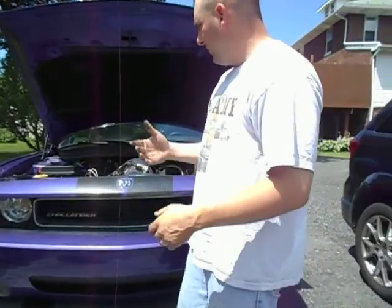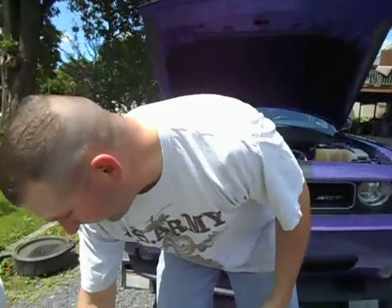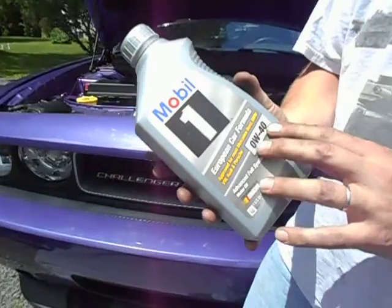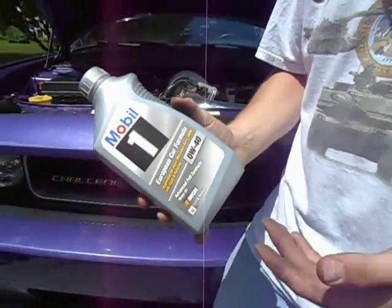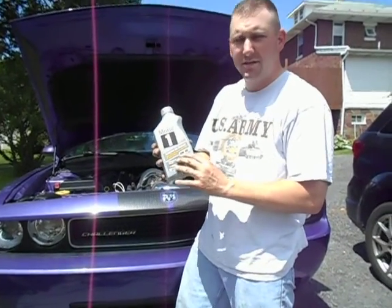The other thing you want to do is make sure you have the correct viscosity of oil and the correct filter. Anybody at the auto parts store can help you get the correct viscosity. When I talk about viscosity, we're talking about what a lot of people refer to as weight. A popular misconception is people say it's a zero-weight 40 viscosity — weight and viscosity are actually the same thing. What the W actually stands for is winter, which is a cold weather viscosity.